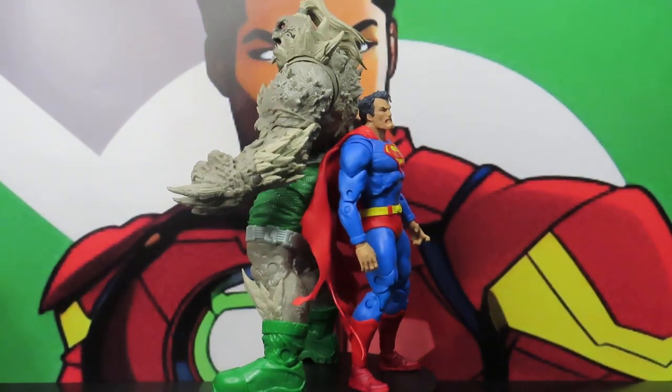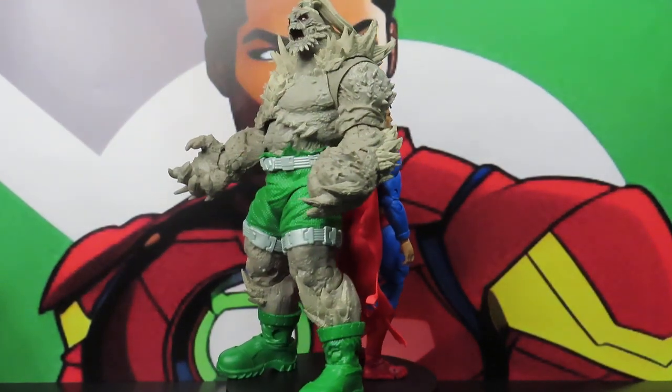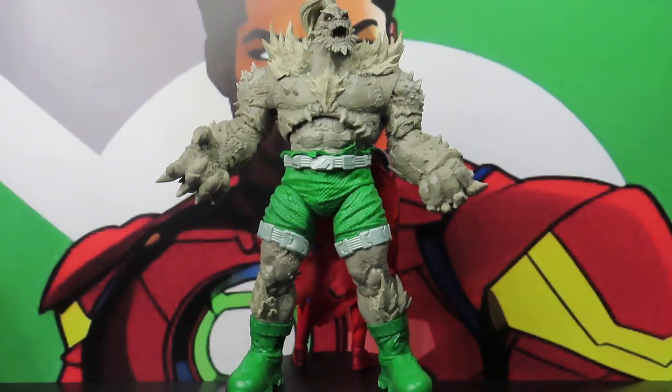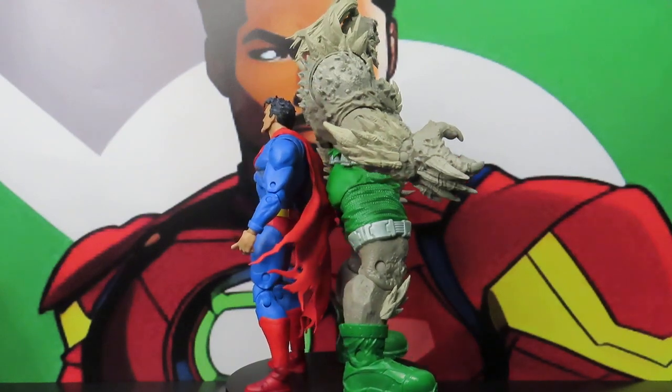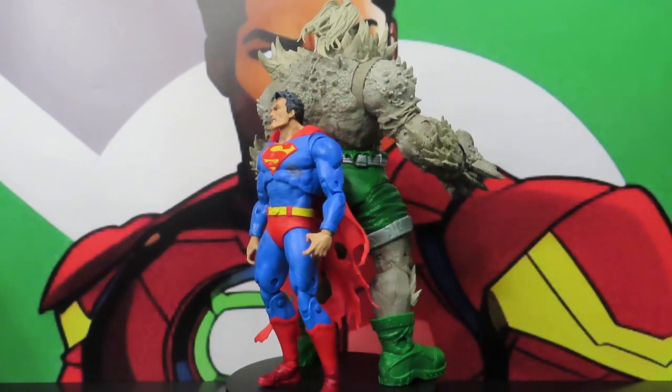Hey, what's going on guys? It's J Will here again at Veteran Nerd Review, getting ready to give you guys another figure review on a figure 2-pack that I'm pretty excited about. It's the McFarlane 2-pack of Superman and Doomsday.